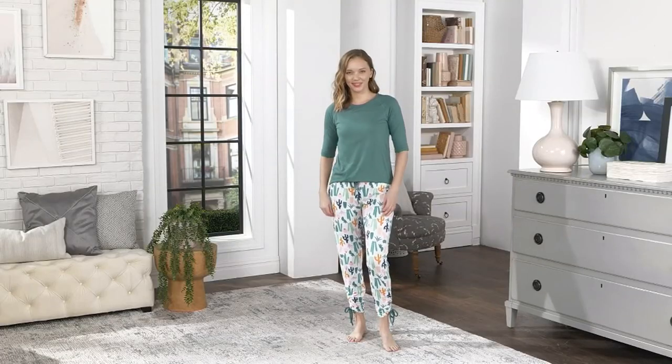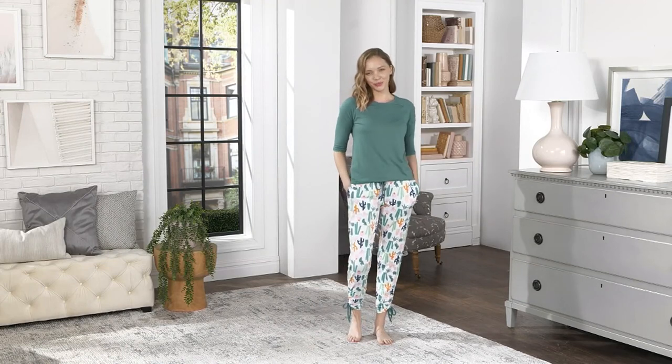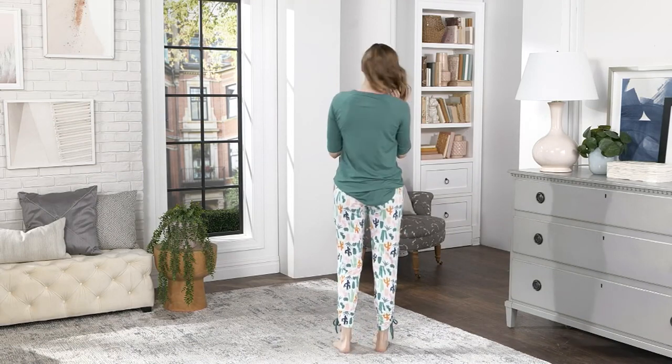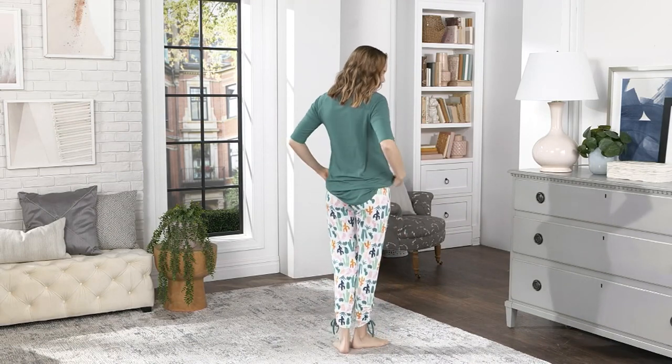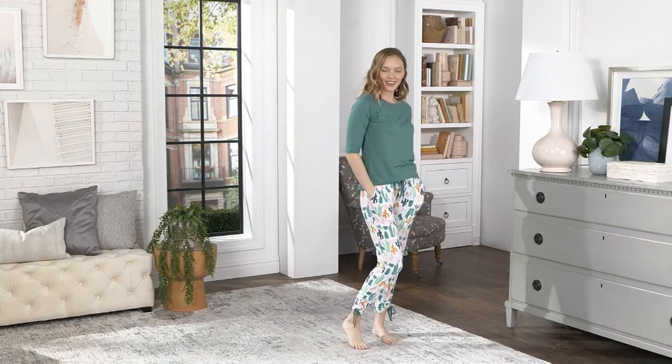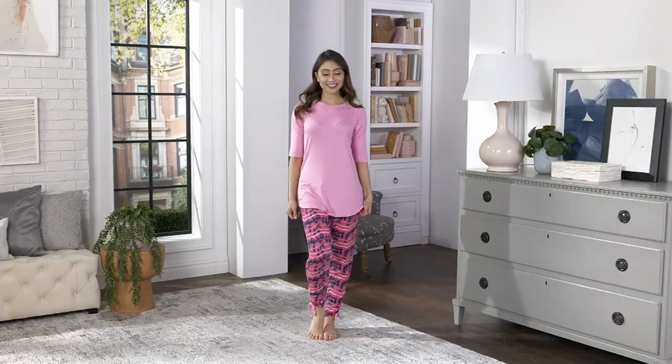Right now on QVC.com, there are 183 five-star reviews — I just checked before we came on air. For people to take time out of their busy day to give us a five-star review, I always love seeing that. It means that we had a home run with this set. It's just so cute.